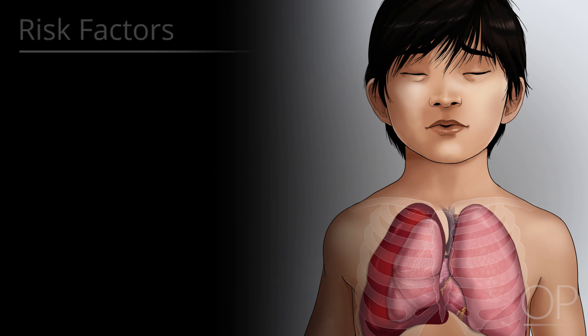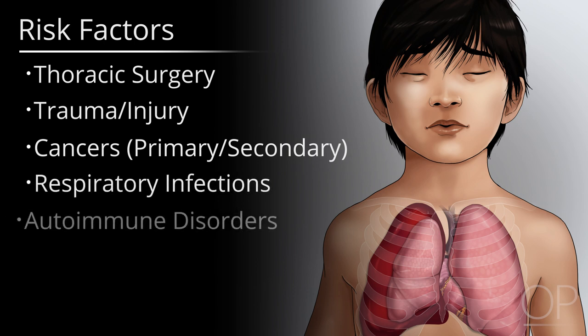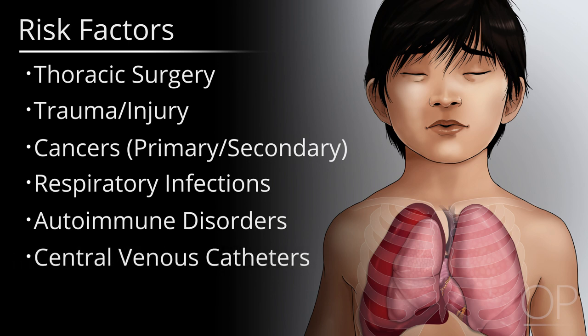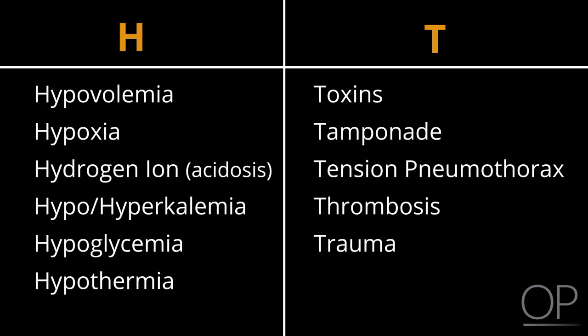Pediatric patients at risk for tension thorax include those that have had recent thoracic surgery, trauma or injuries, cancer involving the lung — either primary or secondary disease — respiratory infections, autoimmune or inflammatory disorders of the chest, lungs, pleurae, or placement of central venous catheters. Tension thorax can also occur for spontaneous or cryptogenic reasons, and is one of the H's and T's that healthcare providers should remember when providing CPR on a patient with pulseless electrical activity.